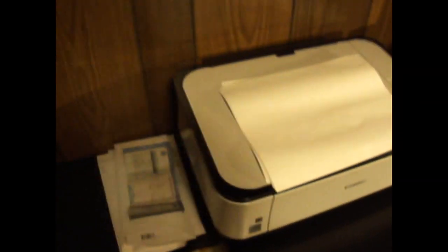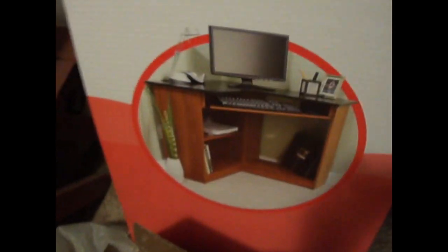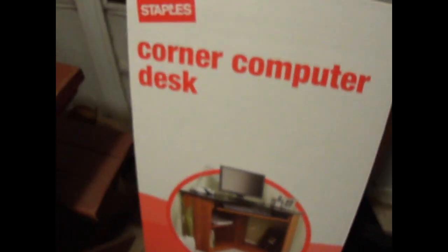My other computer desk is out on the porch. Here's my old computer desk. This thing was okay for what it was, but it was starting to break right here. I got it back in 07 when I got my first computer, and I never really liked the setup because it wasted so much space. I just wished I could have had a corner desk back then. I got it at Staples. It's pretty nice.